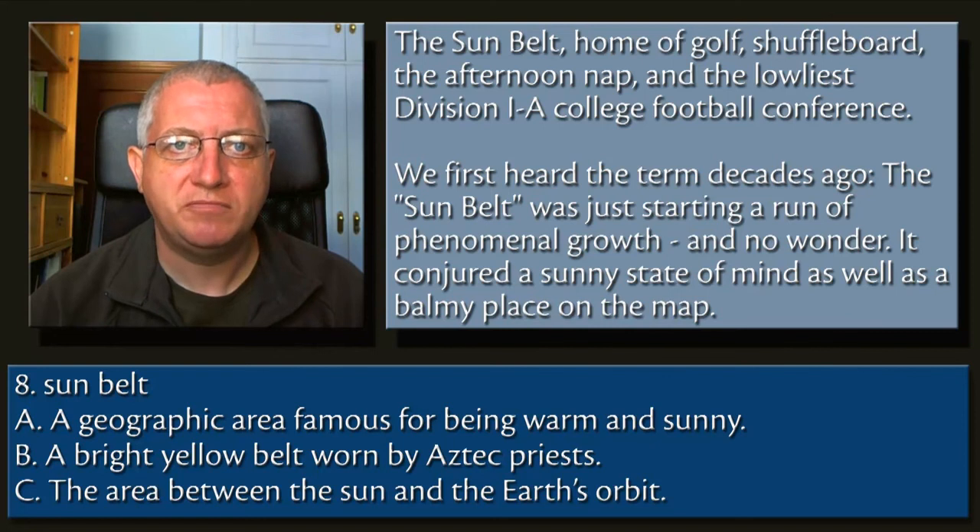8. Sunbelt. A. A geographic area famous for being warm and sunny. B. A bright yellow belt worn by Aztec priests. C. The area between the sun and the Earth's orbit.